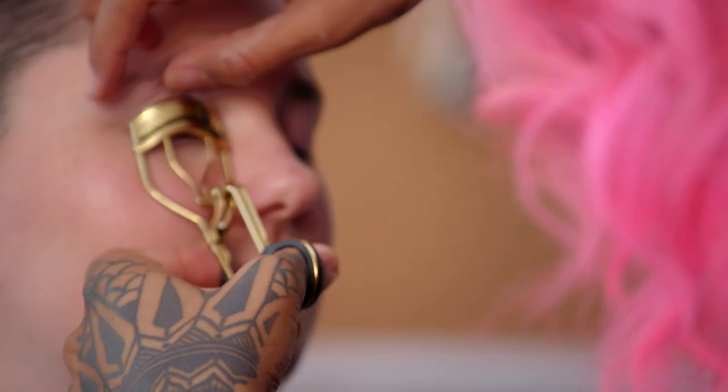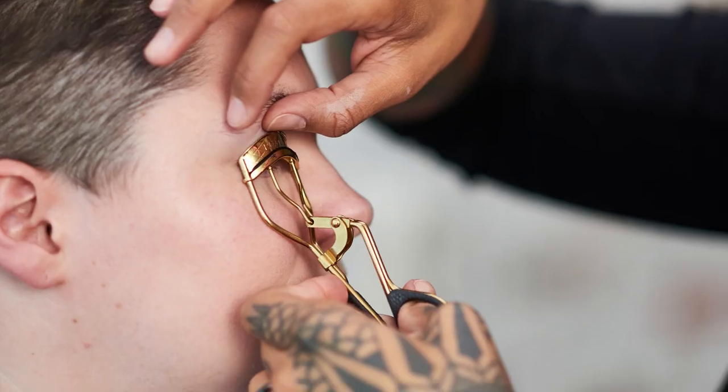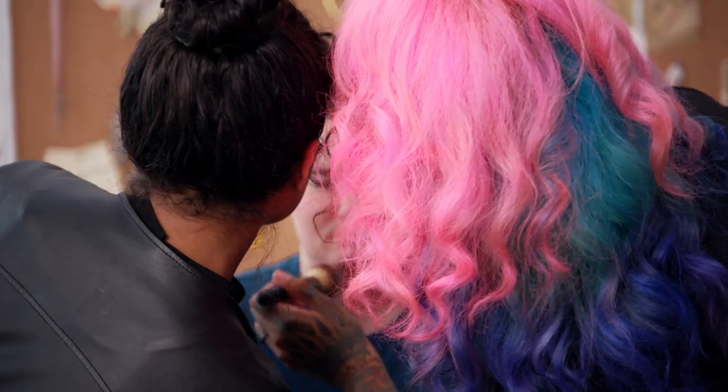We used a little bit of a lash curler, and then we loaded it with some clear mascara. When you curl your lashes and put a little bit of clear mascara, it actually opens up your eyes and holds your lashes in place. I love that Kelsey still looks like herself with this natural makeup look.